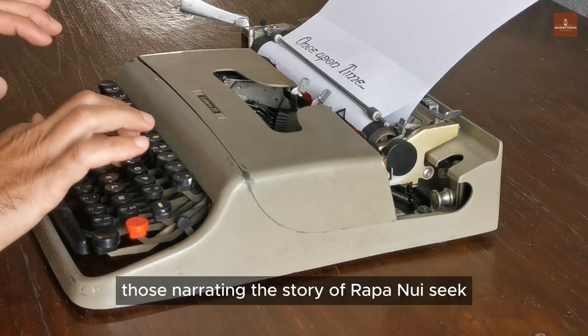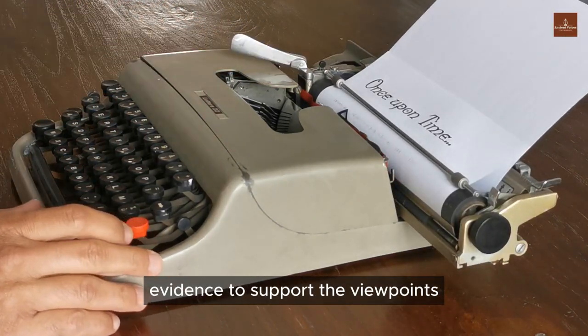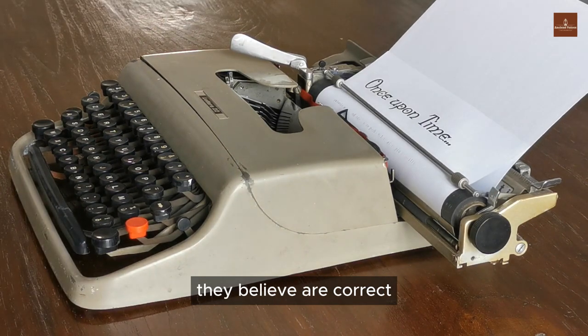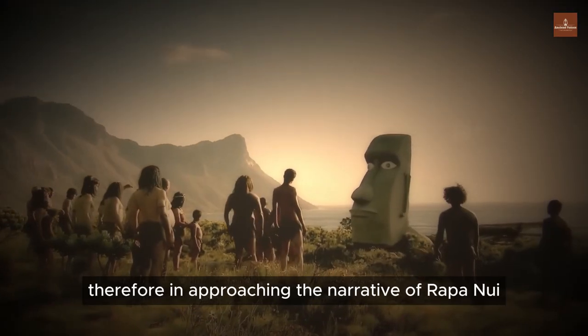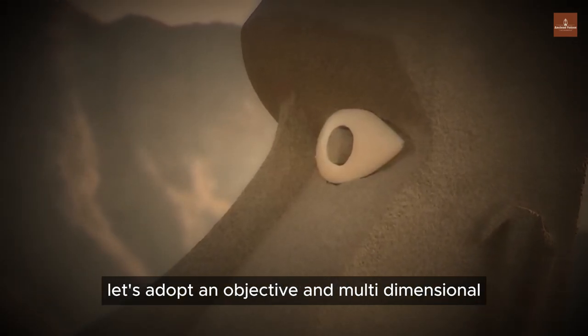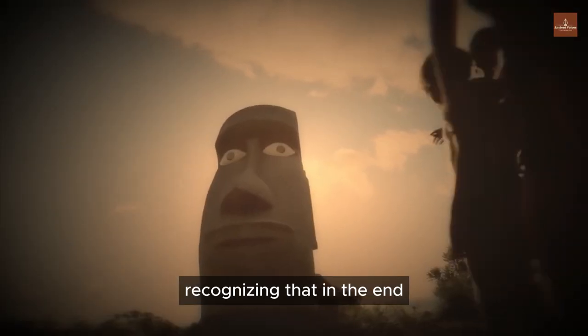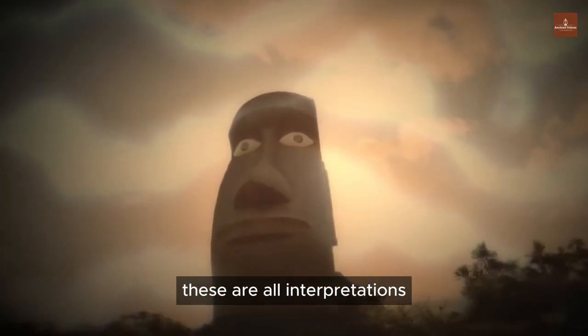Additionally, those narrating the story of Rapa Nui seek evidence to support the viewpoints they believe are correct. Therefore, in approaching the narrative of Rapa Nui, let's adopt an objective and multi-dimensional perspective, recognizing that, in the end, these are all interpretations.